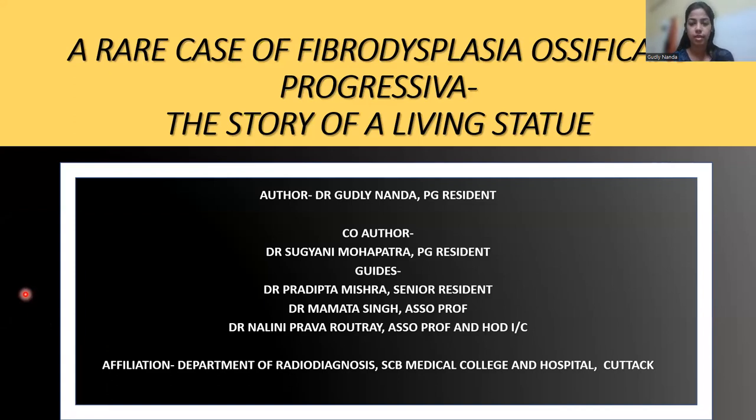Good morning, everyone. This is Dr. Goody. I am a postgraduate president of Department of Radio Diagnosis, SAB-MCH in Kamrad. Today I am presenting a very rare case of fibrodysplasia ossificans progressiva. The reason I have titled it 'The Story of a Living Statue' will be adhering to you all after we go through the slides subsequently.